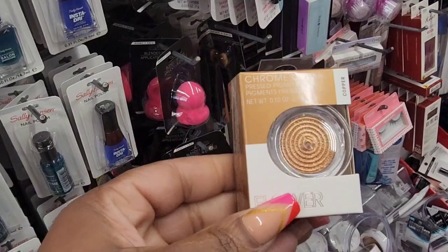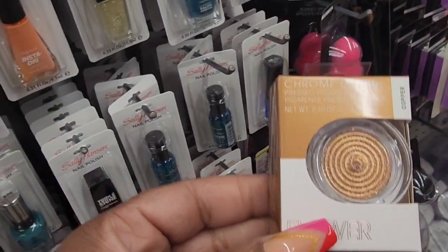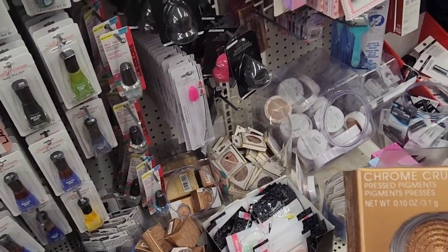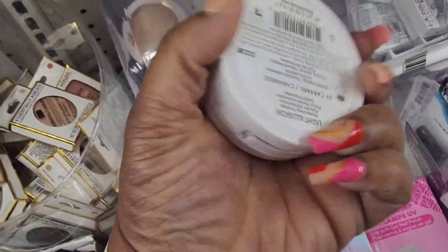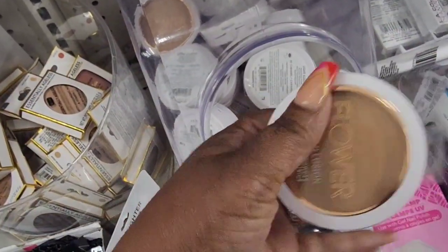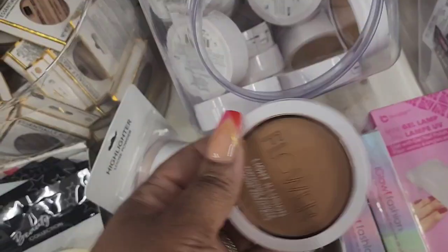They also have from Flower this Chrome Crush — it's a pressed pigment. I don't know if it's for your eyes or if you could use it as a bronzer. And they also have these — I found these in Virginia and I actually like it. It's in caramel, so this is a different color. I found a different brown, but I definitely will be picking up more because I like it.